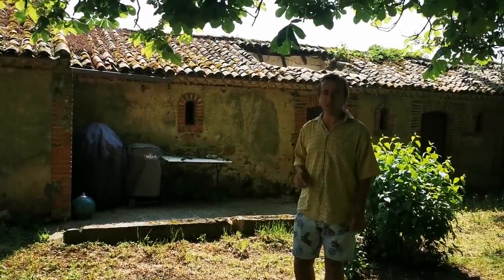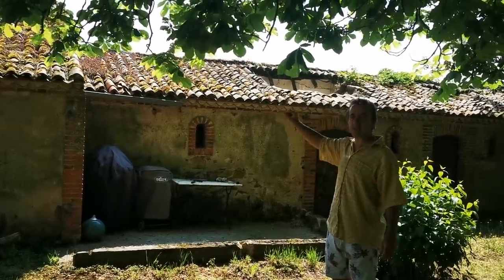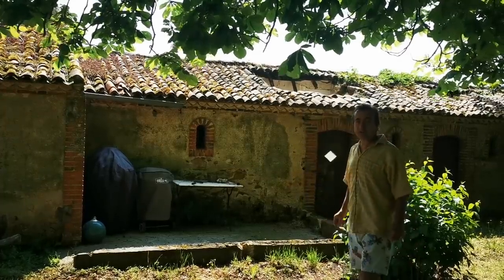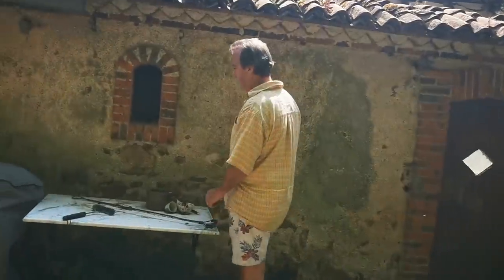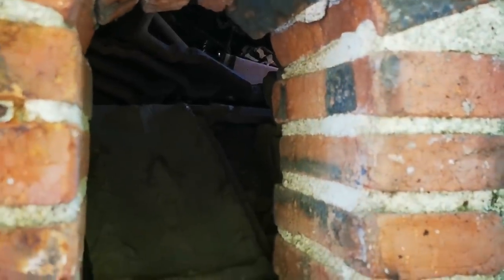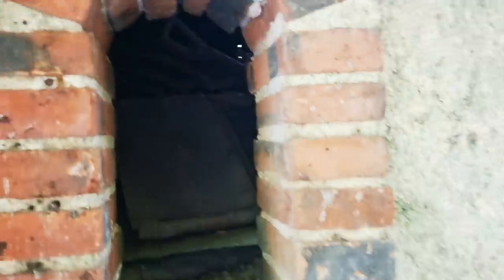Before we go into the bread oven building, we wanted to explain the geography, because this is the actual oven and this is just the building that gives us the entrance into it. However, I can't show you the outside of the oven for reasons that will become obvious. If you come and have a look through the window, in here is the dome - it'll be a clay dome with bricks inside. Unfortunately there's a lot of debris in there so we can't actually get in at this stage. We can show you the inside though.